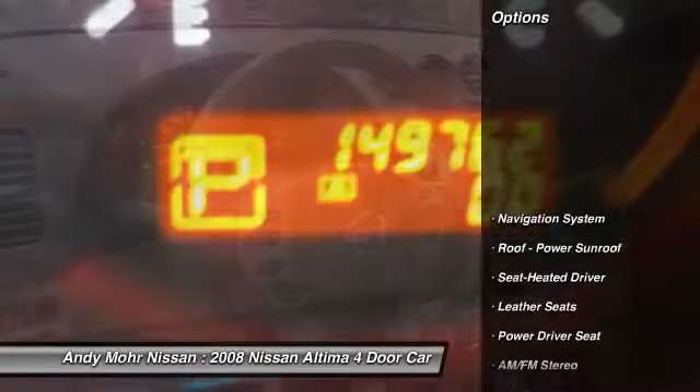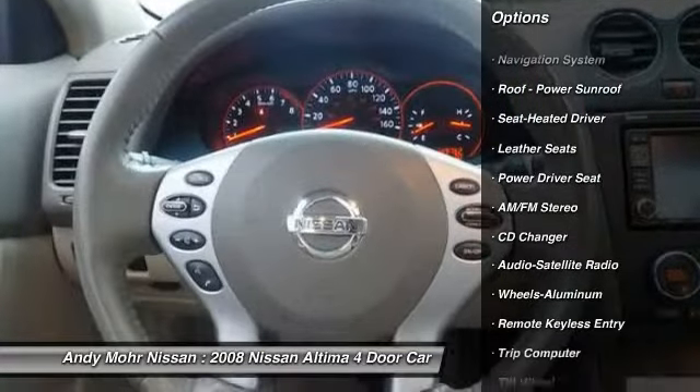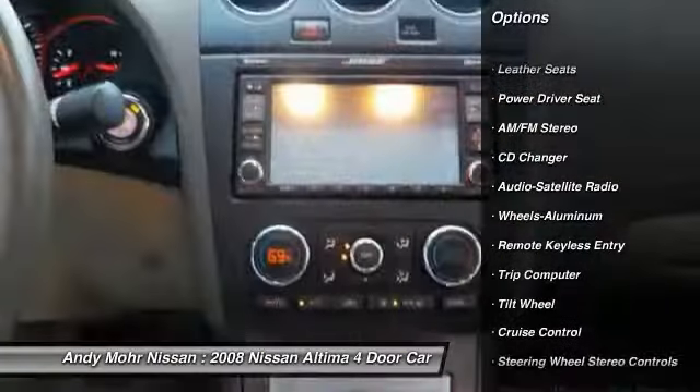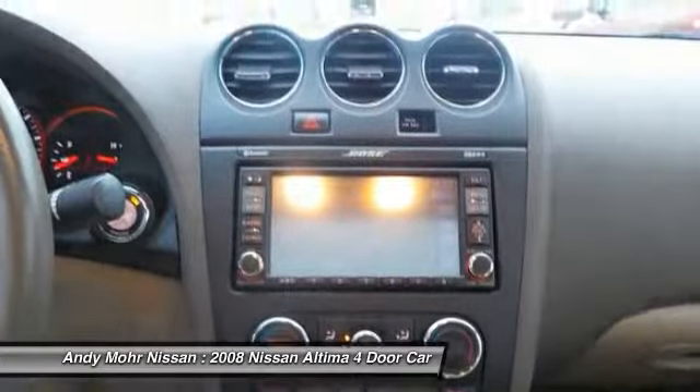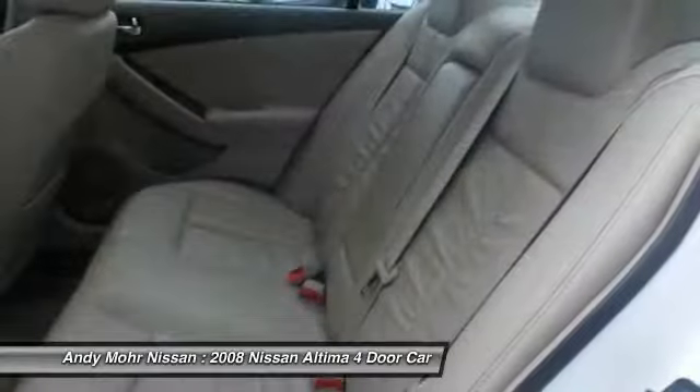Here are some of this vehicle's great options: CD changer, navigation system, air conditioning, front power steering, cruise control, aluminum wheels, rear defrost, automatic climate control, AM FM stereo radio, and multi-zone climate control.